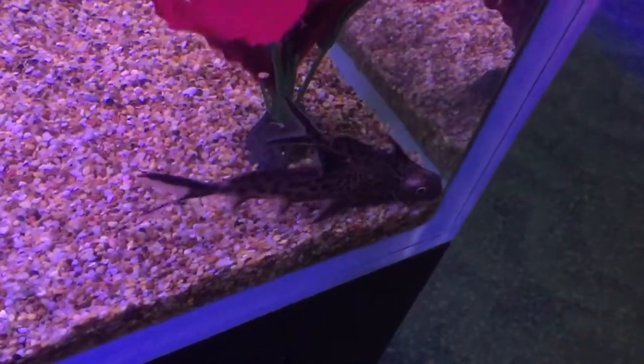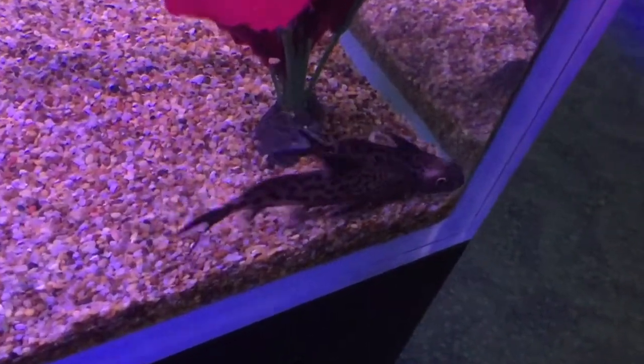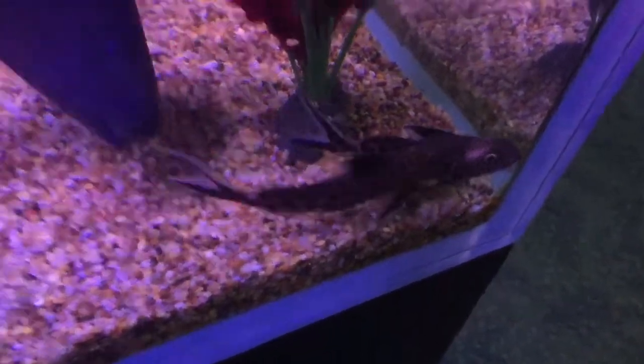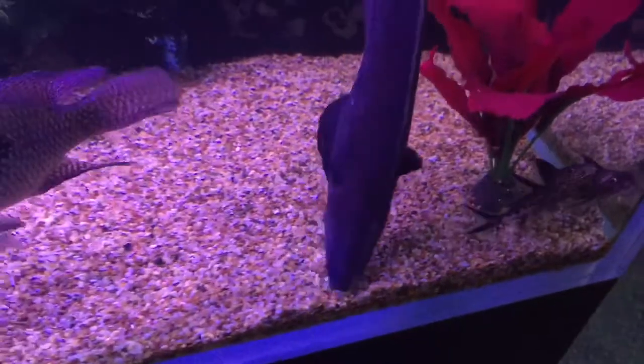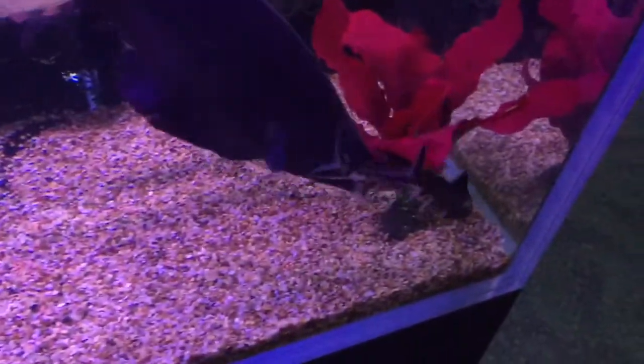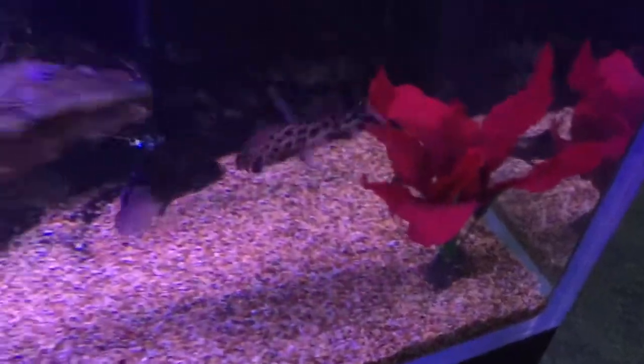So these are a cool little fish. These are called the Synodontis multipunctatus, or Cuckoo Cat. Now the Cuckoo Cats are pretty cool because they actually breed inside the mouths of cichlids.